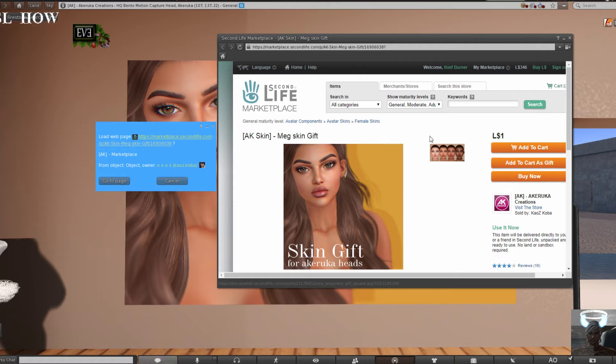I hope you enjoyed the video — it's just a quick one giving you a heads-up about this new Eva head from Akeruka. Thank you for watching!